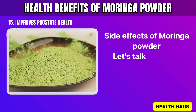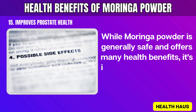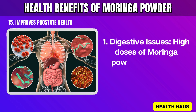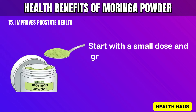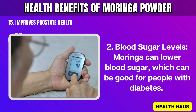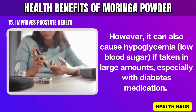Side effects of Moringa powder: While Moringa powder is generally safe and offers many health benefits, it's important to know about possible side effects and interactions. 1. Digestive Issues: High doses of Moringa powder may cause nausea, diarrhea, and stomach discomfort. Start with a small dose and gradually increase it to let your body adjust. 2. Blood Sugar Levels: Moringa can lower blood sugar, which can be good for people with diabetes. However, it can also cause hypoglycemia (low blood sugar) if taken in large amounts, especially with diabetes medication. It's important to monitor blood sugar levels regularly.